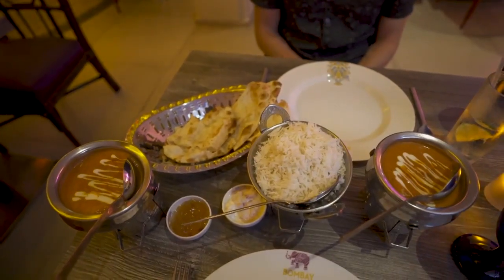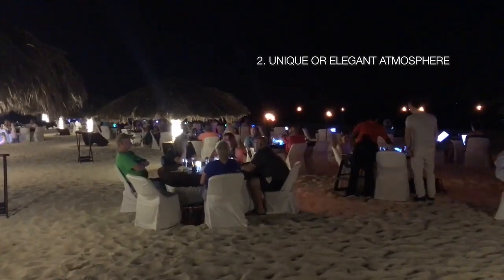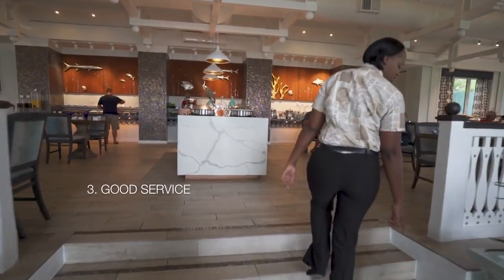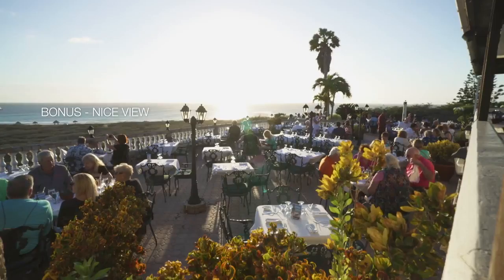What makes food five stars? Obviously it has to be delicious. The restaurant's atmosphere has to be unique or elegant. The service at the restaurant must be good. Value matters — I don't mind spending more as long as it's worth it. Bonus for having a nice view.